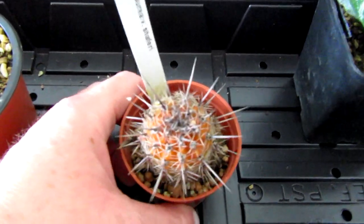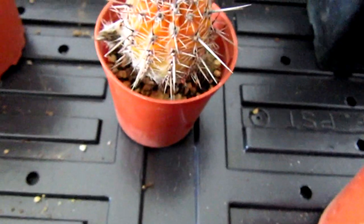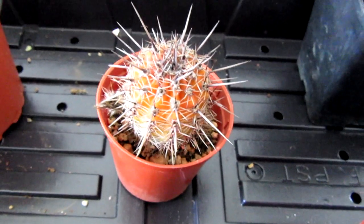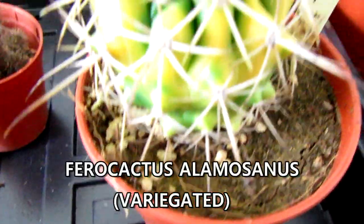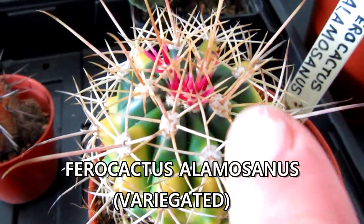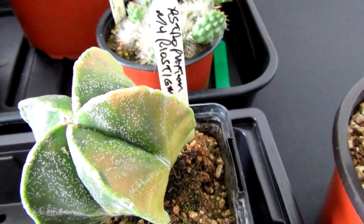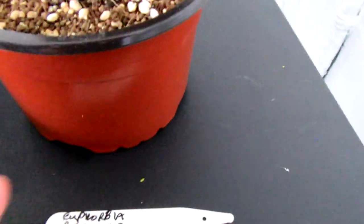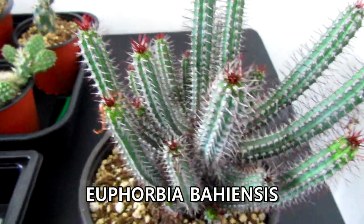Then we loved the color of this one — the orange on it is really beautiful. My husband spotted this one and absolutely loved the orange color. Then we have here a Ferocactus — love the variegation and the nice bright pink new growth. And then a beautiful Astrophytum with some beautiful variegation — some orange and yellow at the bottom.